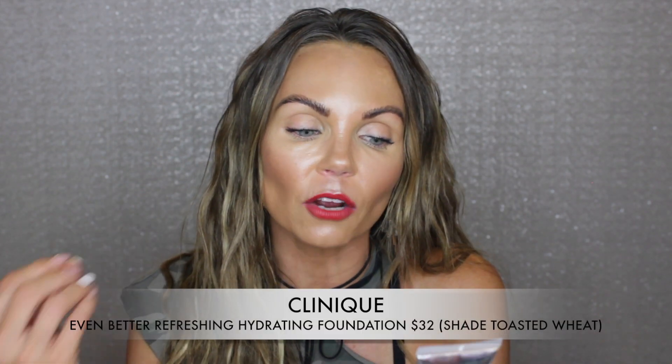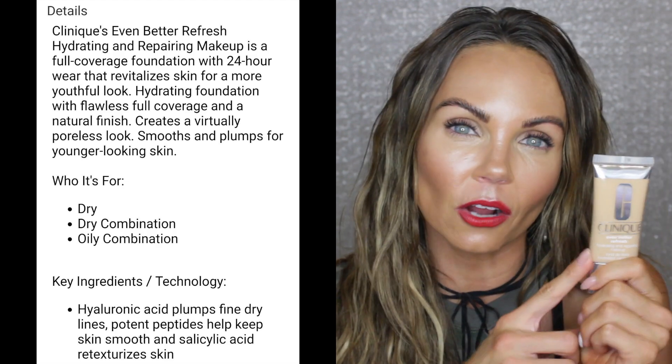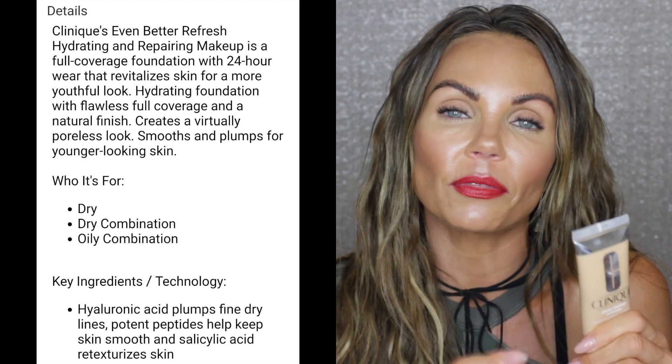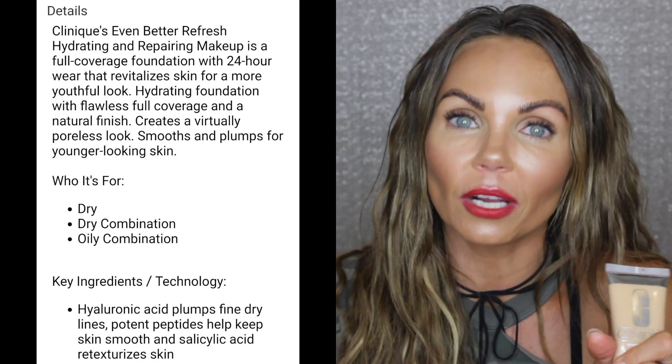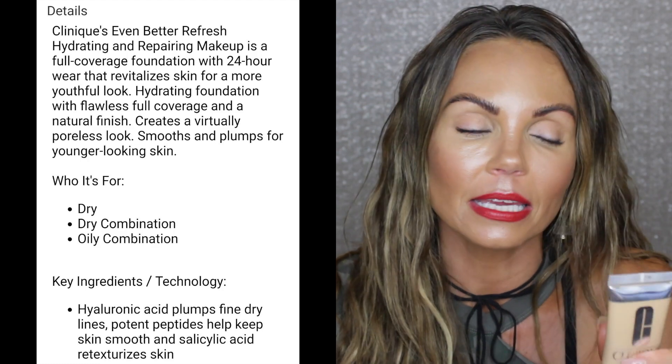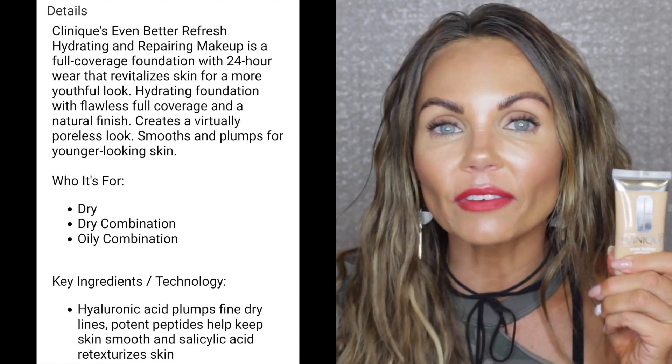For those with drier skin in the higher-coverage area, this is the Clinique Even Better Refresh Hydrating and Repairing Foundation. I recently discovered this and I'm absolutely in love — it has more coverage and lasts longer than the regular Even Better. It's beautiful for those with dry skin who need fuller coverage. It's hydrating, looks healthy and natural, but still gives the coverage you need. Back in the day it was so hard to find full coverage that wasn't matte — I'm really glad brands now offer full coverage with a dewy, healthy glow.